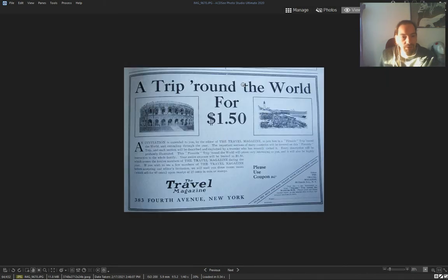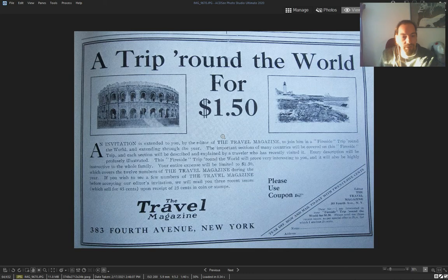France from the airship — 'round trip around the world for one dollar fifty' — and it's to travel on an airship, I think.